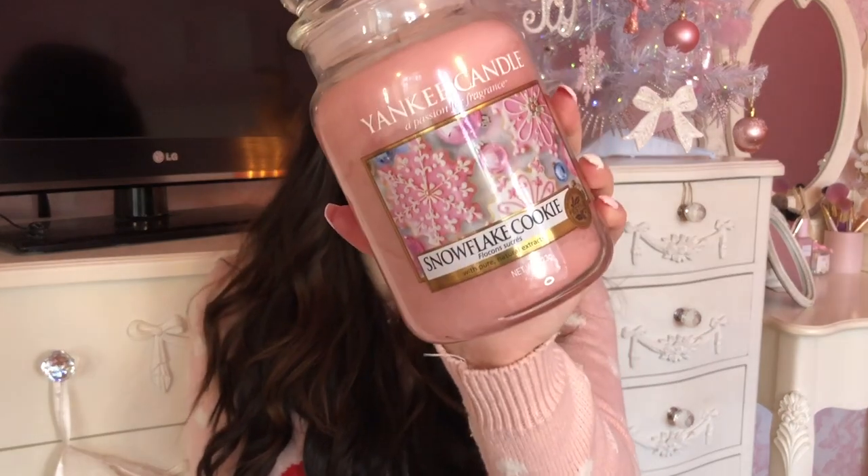Moving on to my last category — more random stuff. I have to mention a Yankee Candle because everyone absolutely loves Yankee at Christmas and Christmas isn't Christmas without one. My favourite is the Snowflake Cookie — it's pink, really cute, and just smells like Christmas. I also love the Christmas Cookie and the Angel Wings as a couple of other options if you don't want a really sweet Christmas scent.